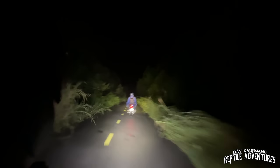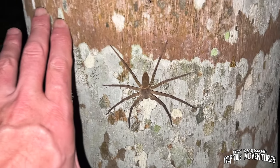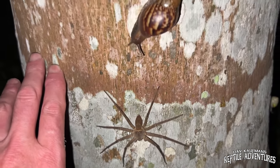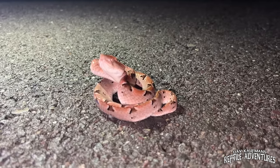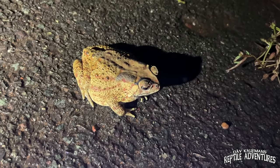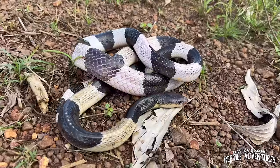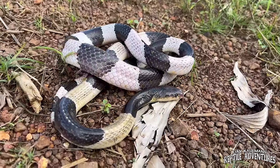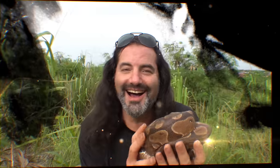As you may recall from previous videos, in November of 2023, I was in Vietnam, but for only 36 hours. I spent the majority of that time deep in the Vietnamese jungles. We found some amazing snakes and other reptiles and amphibians. In this bonus video, I'm taking you back to the jungles of Vietnam to introduce you to some of the coolest reptiles we found on that brief expedition. I'm Dave Kaufman, and these are my reptile adventures.